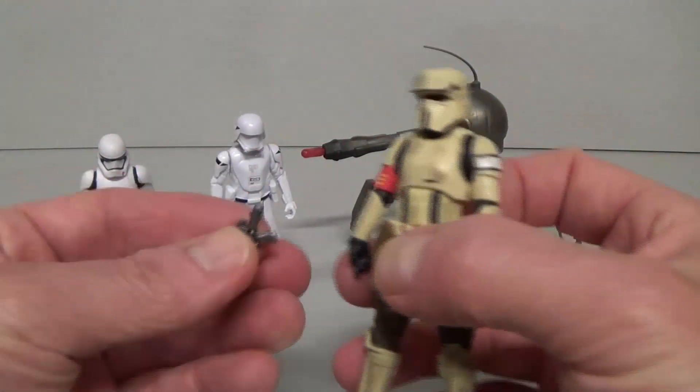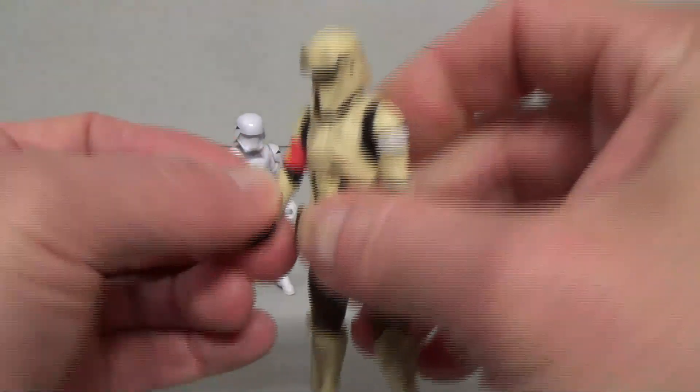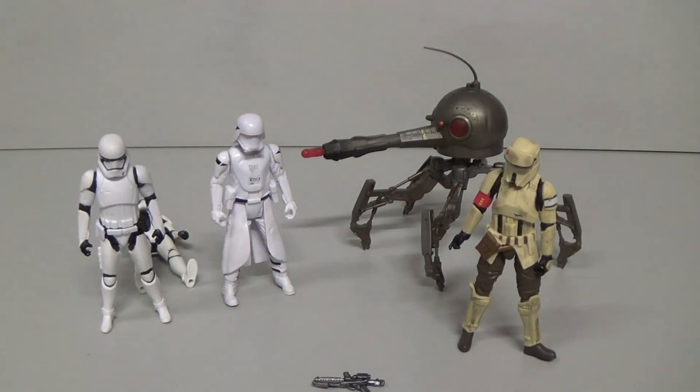Next up, I got off Trade Me — which is like New Zealand's eBay — another loose Scarif Trooper. I recently picked up the four-packs so I've got quite a decent army of these Scarif Troopers now. He did come with his rifle — the Force Awakens Troopers didn't — so very happy about that.